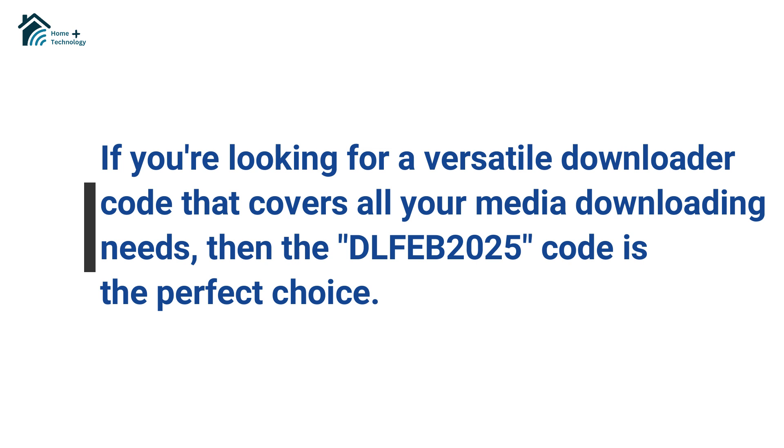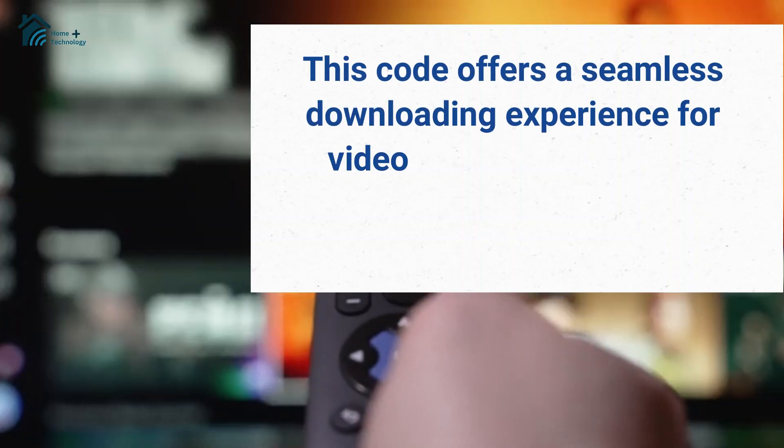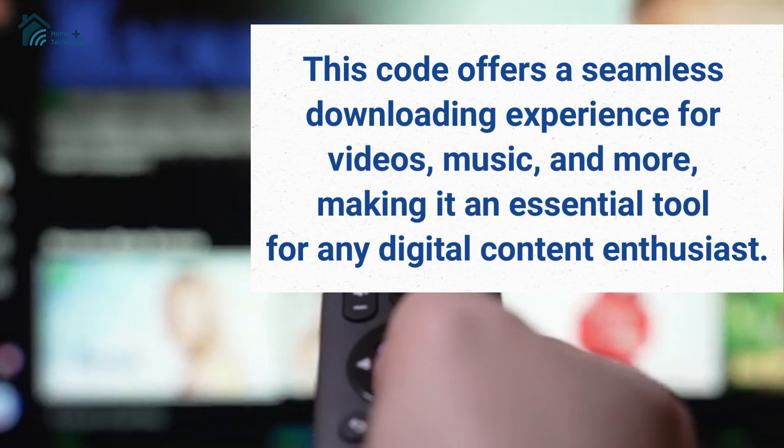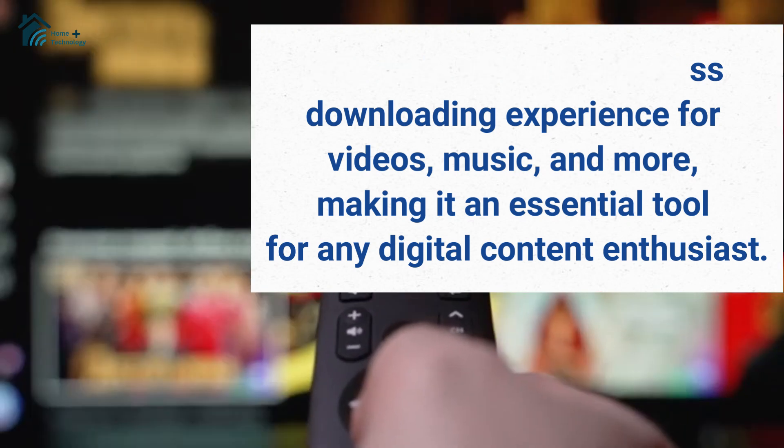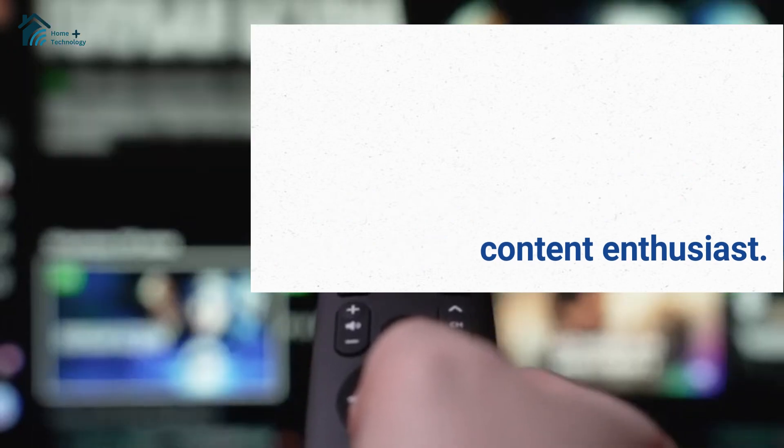If you're looking for a versatile downloader code that covers all your media downloading needs, then the DLFEB2025 code is the perfect choice. This code offers a seamless downloading experience for videos, music, and more, making it an essential tool for any digital content enthusiast.